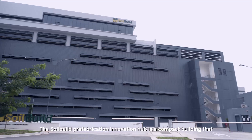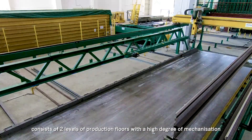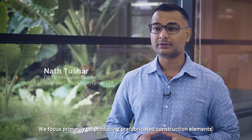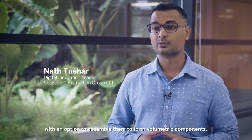The SoilBuild Prefabrication Innovation Hub is a compact building that consists of two levels of production floors with a high degree of mechanization and an office on the third level. We focus primarily on producing prefabricated construction elements with an option to assemble them to form volumetric components.